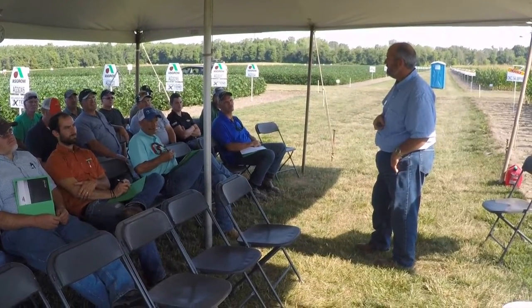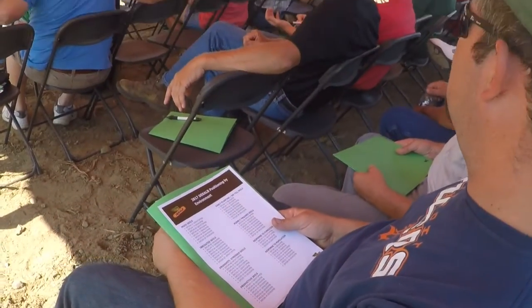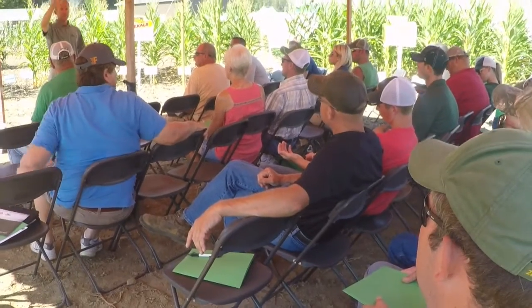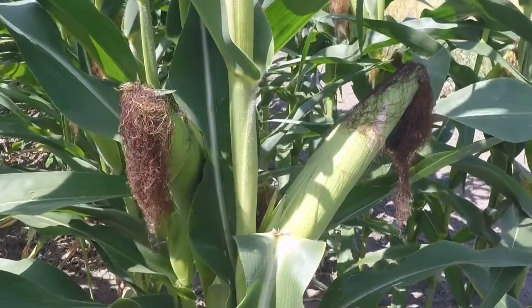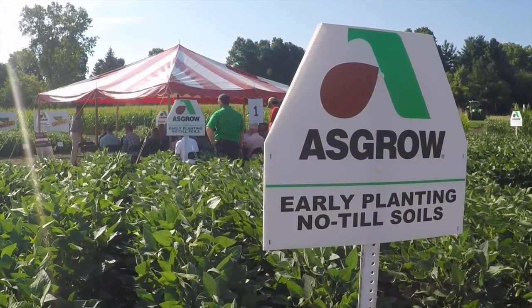My brothers and I farm about 1,800 acres just west of Fort Wayne, so as I go through some of this, I'm going to talk about how I use some of these tools on my farm. I like coming here to learn a lot of new things that they've got coming down the pipeline and see how things actually look over here away from our area. This improves my farm by picking out better varieties that work for our ground.